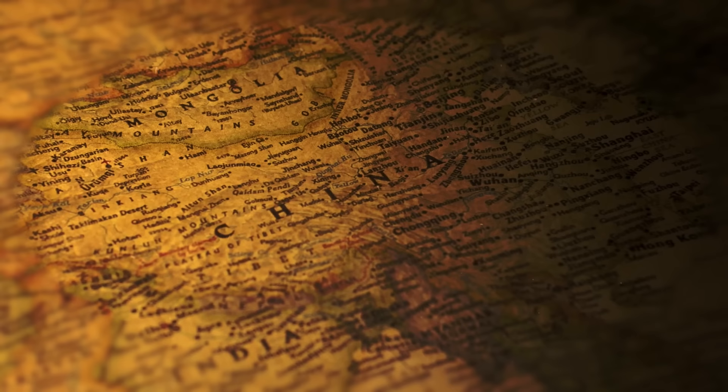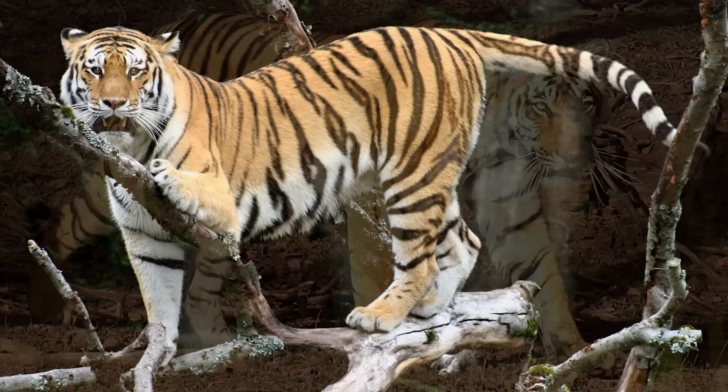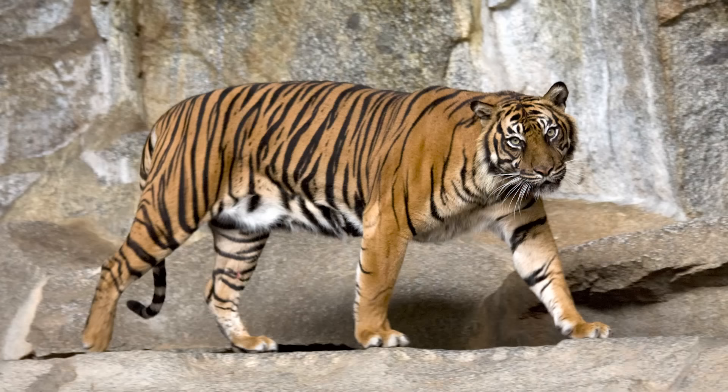Panthera tigris has six subspecies: the Siberian tiger, Bengal tiger, Malayan tiger, Indochinese tiger, South China tiger, and Sumatran tiger. Body size and morphology vary considerably among subspecies. Siberian tigers, also known as Amur tigers, are the largest — male Siberian tigers can grow to 3.7 meters or 12.1 feet.